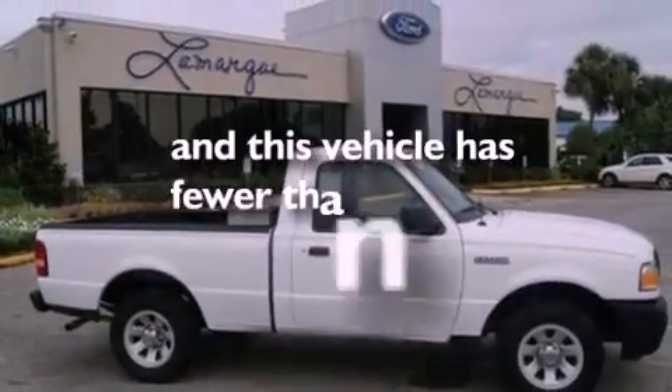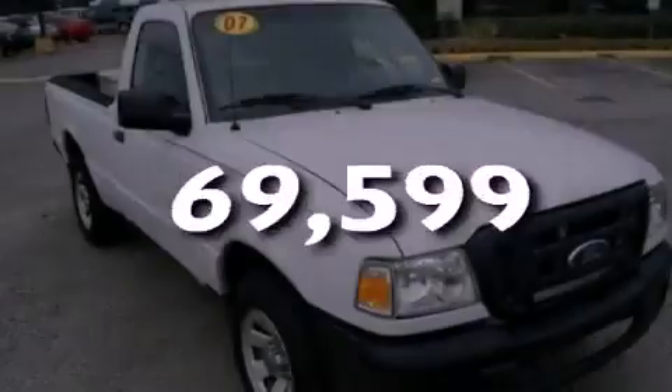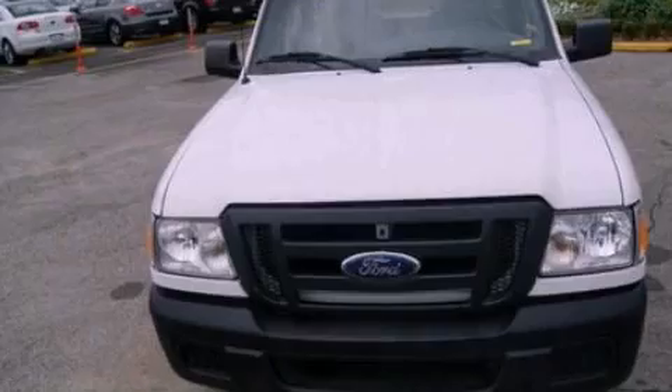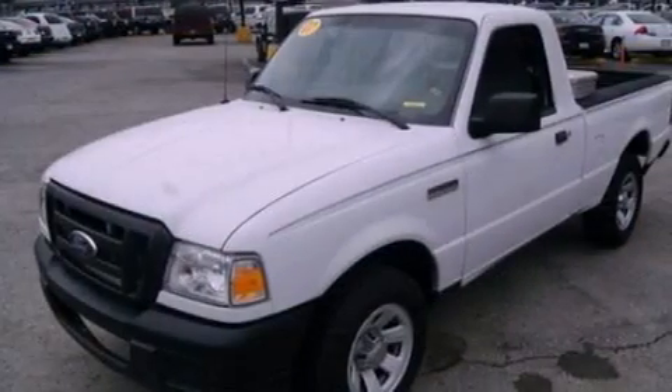It also has a low tire pressure indicator, 12-volt power outlets, and this vehicle has less than 71,000 miles. With an EPA estimated rating of 29 miles per gallon on the highway, fuel efficiency is still high on the list of priorities.